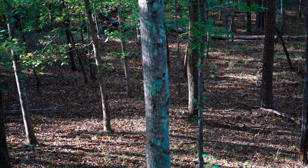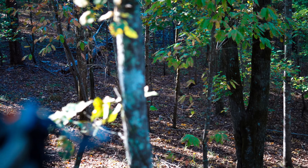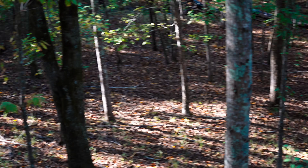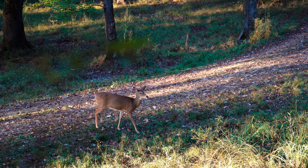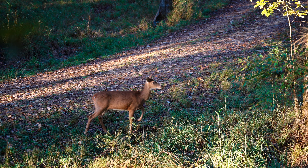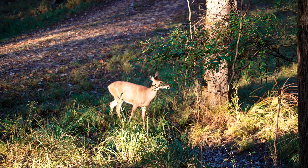Right on cue, here comes Rut Rut again. He came through chasing does and pretty much blew up the area, and we never could get the buck to come in any closer. That basically wrapped that hunt up. We decided that was one of the better bucks we had seen, so we came back that following afternoon.